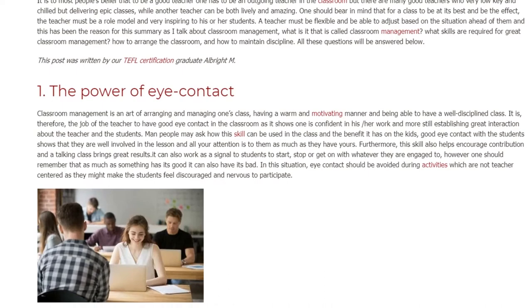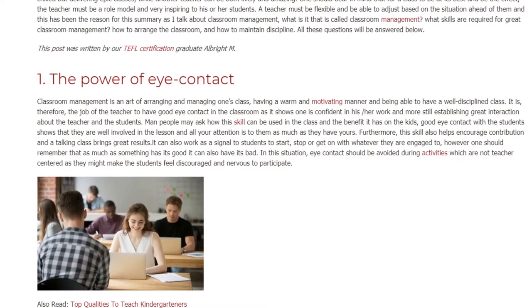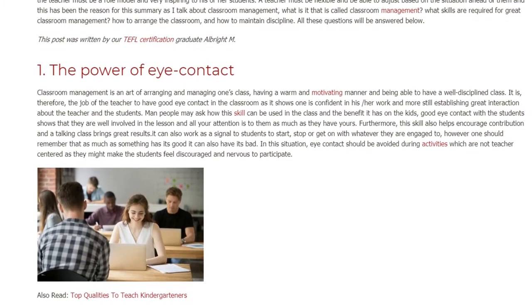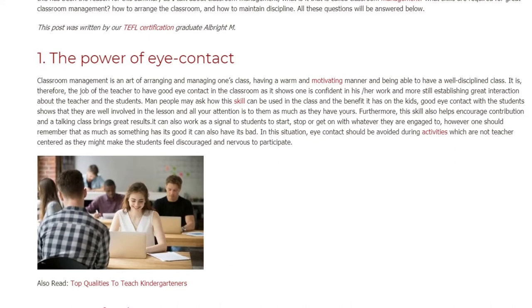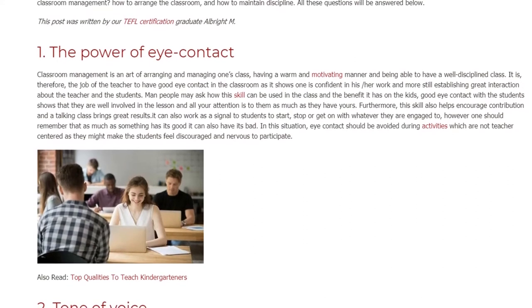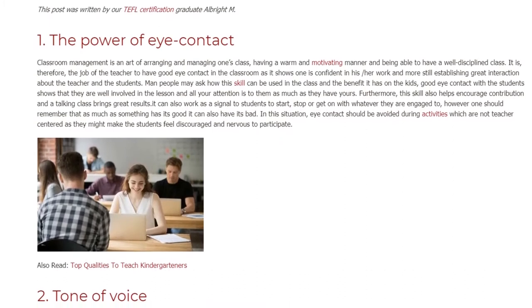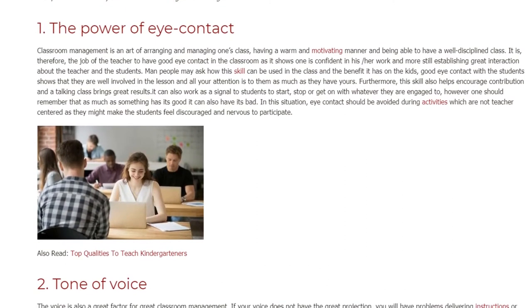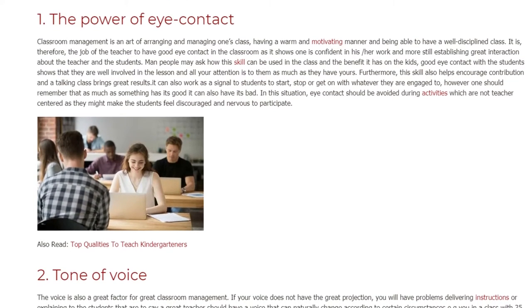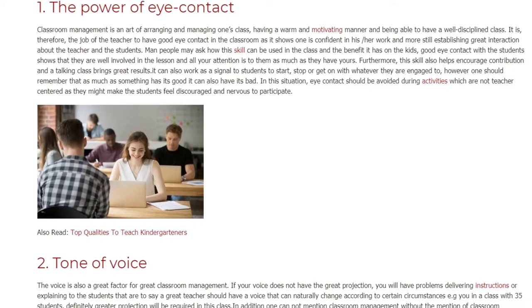Furthermore, this skill also helps encourage contribution and a talking class brings great results. It can also work as a signal to students to start, stop, or get on with whatever they are engaged in. However, one should remember that as much as something has its good it can also have its bad. In this situation, eye contact should be avoided during activities which are not teacher-centered, as they might make the students feel discouraged and nervous to participate.